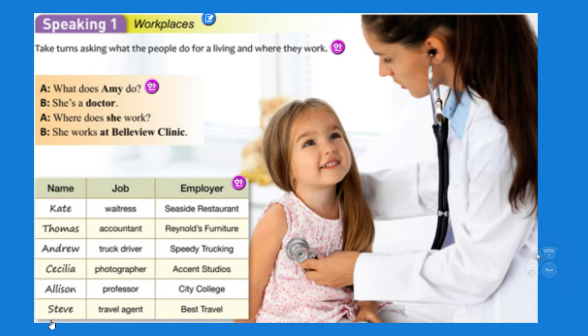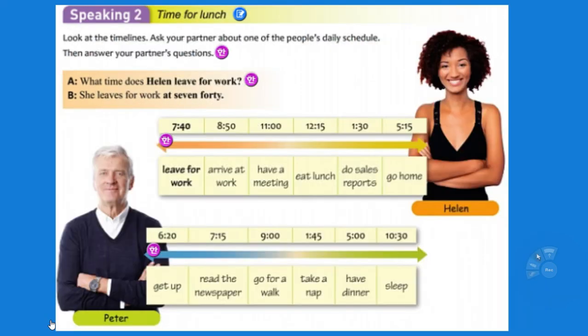What does Amy do? She's a doctor. Where does she work? She works for Bellevue Clinic. A waitress — we generally don't use waiter or waitress anymore, we use server. A waitress is female, waiter is male. Thomas is an accountant, which means he works with money. Andrew is a truck driver — he drives a truck. Celia is a photographer. Allison is a professor — that's my job. Steve is a travel agent. What time does Helen leave for work? She leaves for work at 7:40.